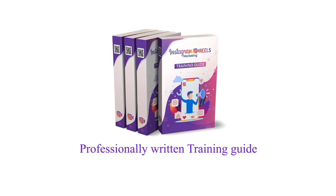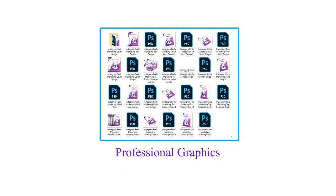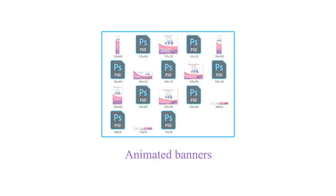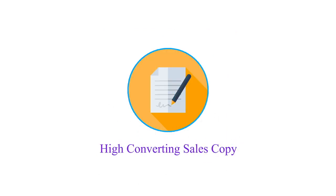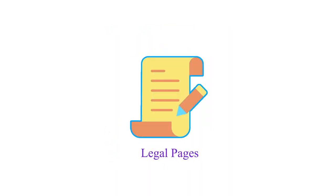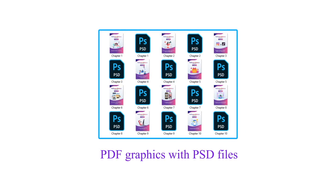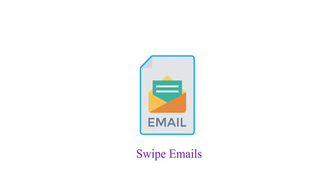1. Professionally written training guide. 2. Professional graphics. 3. Animated banners. 4. High-converting sales copy. 5. Mini sites. 6. Customer sales video. 7. Legal pages. 8. Social media graphics. 9. PDF graphics with PSD files. 10. Email swipes.